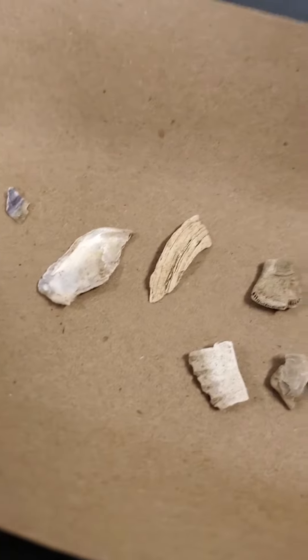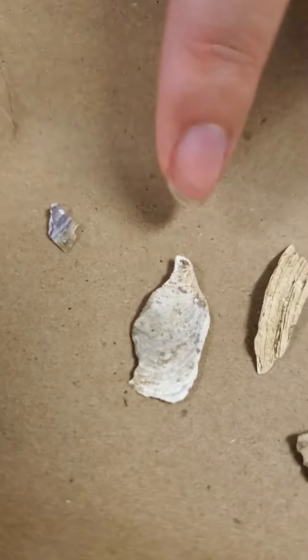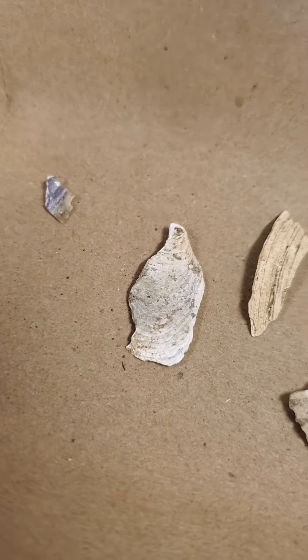And the waviness on that one — yeah — so the oysters also have growth rings like the clams do, but they grow more irregularly so they're kind of wavy.